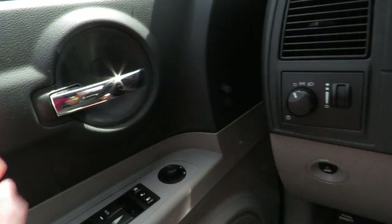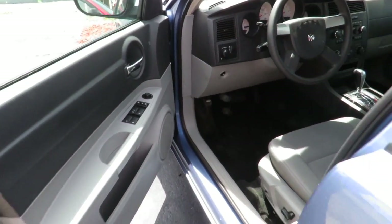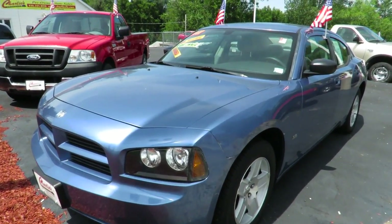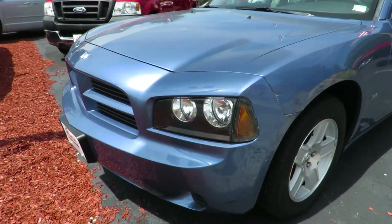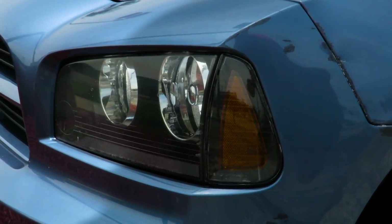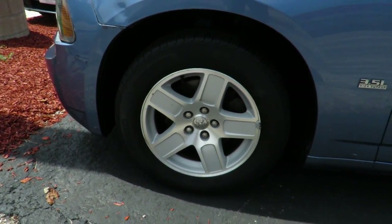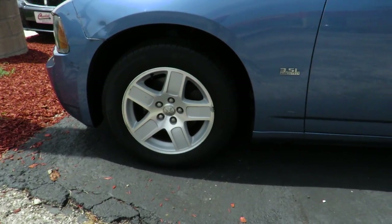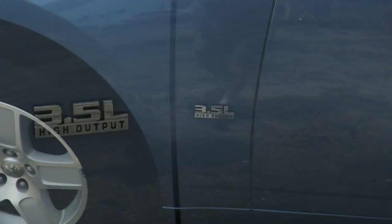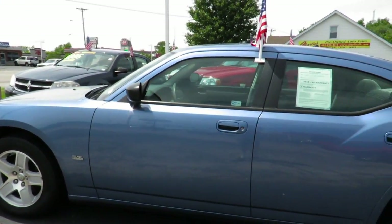Let's check out the outside of the car. As I mentioned, this Charger does feature a blue exterior. P215/65 R17 tires with alloy wheels. This one is the 3.5 liter high output engine. Black mirrors.